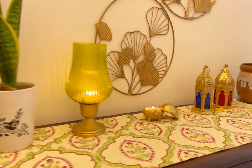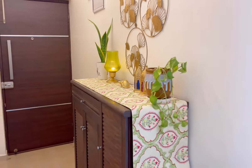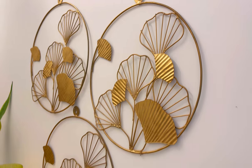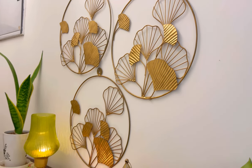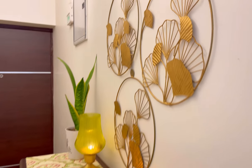Let me show you what I have put on top of the cabinet. I have placed a metal wall arch, which I have purchased from Pepperfry, and its quality is very good.